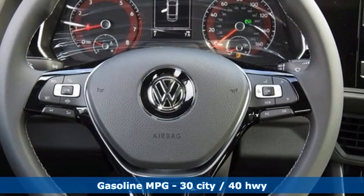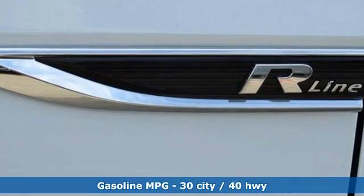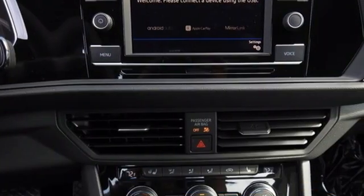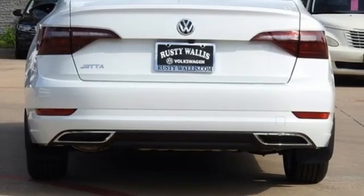Features include streaming audio, Wi-Fi hotspot, heated bucket seats, auto-dimming rear-view mirror, and doors and push-button start proximity key.